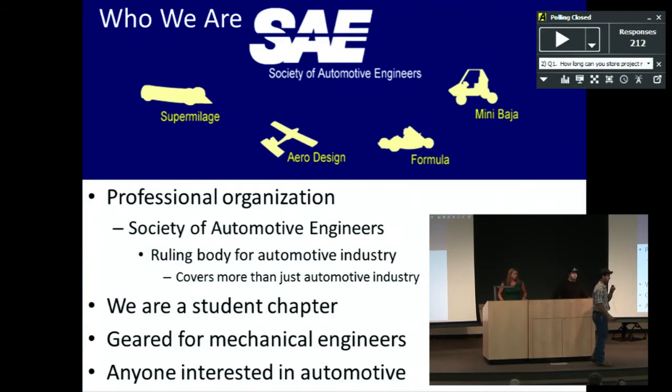We're part of SAE, which stands for Society of Automotive Engineers — a professional organization that sets standards for many things in the automotive industry, such as bolt thread counts. We're the student chapter; we're working on becoming an official student chapter and partnering with the professional side, but that's still in process. We're mainly geared toward mechanical engineers, but we'll take anyone from any discipline who's interested in the automotive industry.